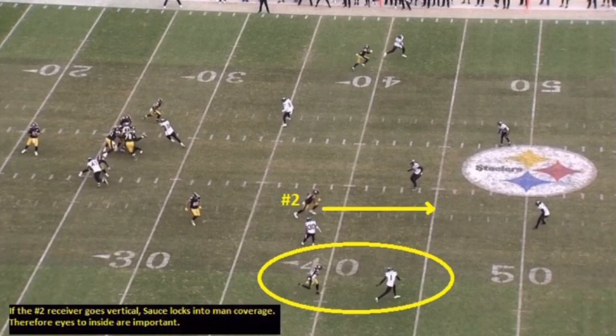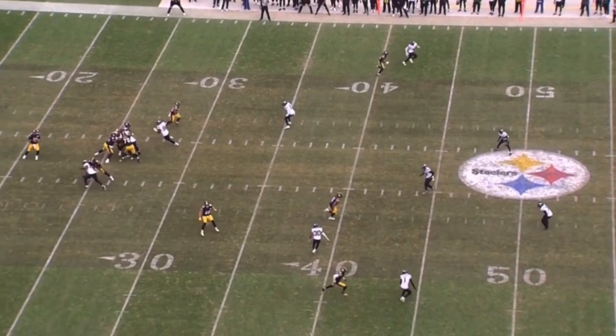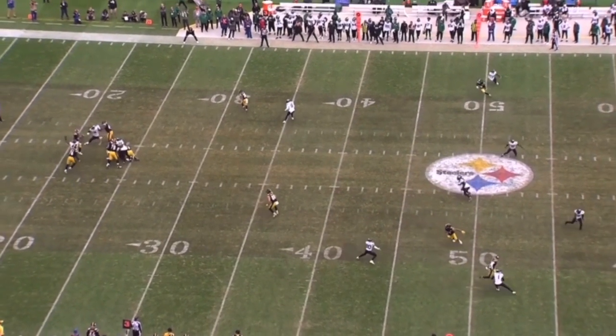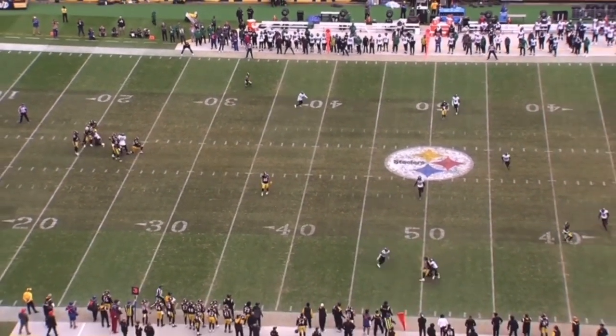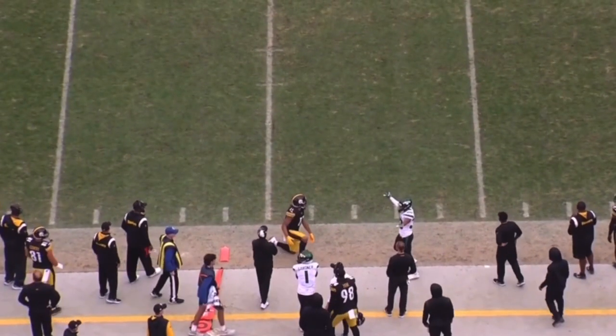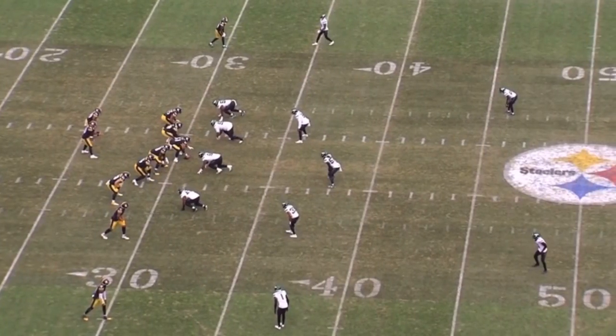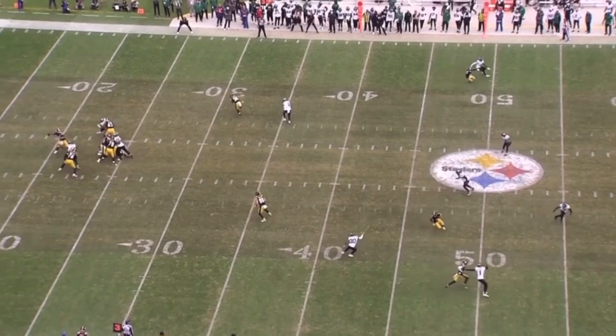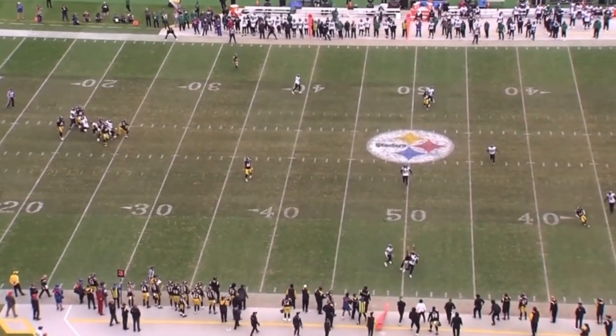As we let this roll, eyes and vision are so important. He has to pass off the deep post, which he does a phenomenal job of right now. You can see him pass him off, eyes to the quarterback. He jumps the out route to the outside, gets in perfect position, and almost takes the football away. It doesn't get any better than this. Sauce Gardner does a nice job in his transition — great eyes, understanding the concept, and he owns that position.